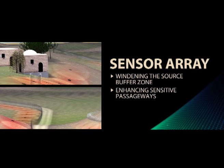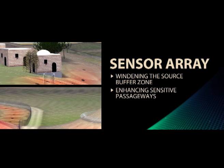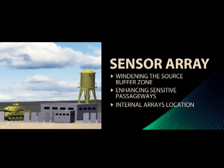Enhancing sensitive passageway areas along the perimeter, such as hills, valleys, cliffs, and so on. Internal arrays can also be located for monitoring movement inside the perimeter.